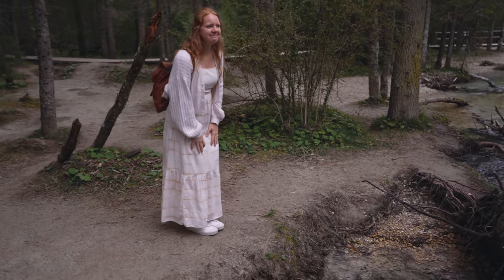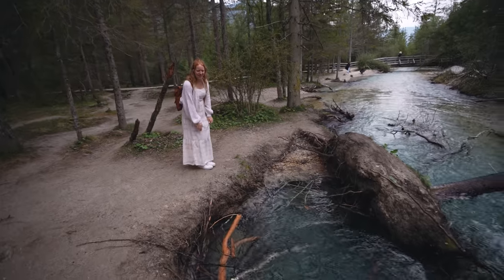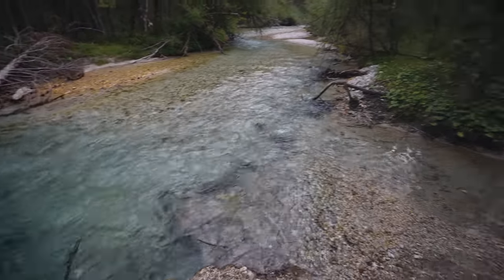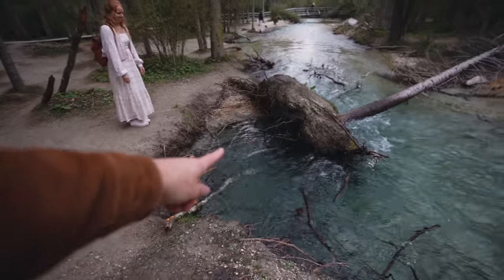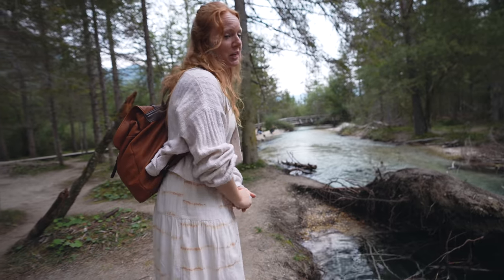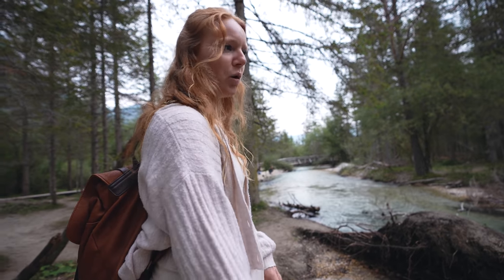She's officially blown away! I love it so much — check this out. Is that a beautiful stream or what? They don't get much more beautiful than that. Look at that color — straight from a really cold mountain.